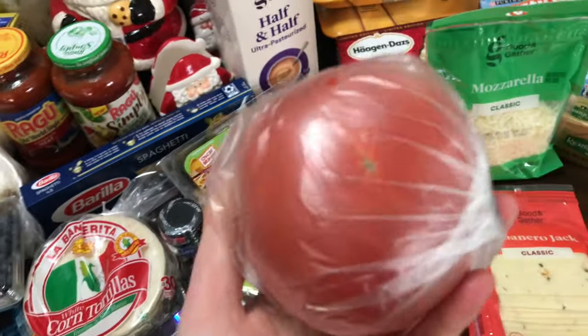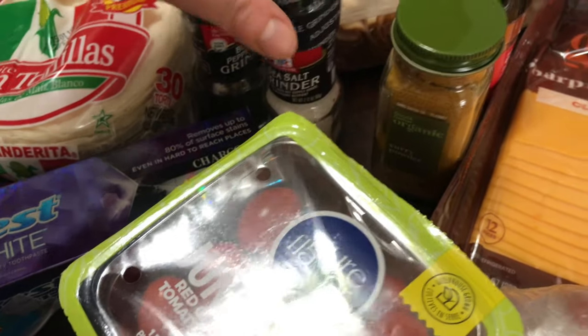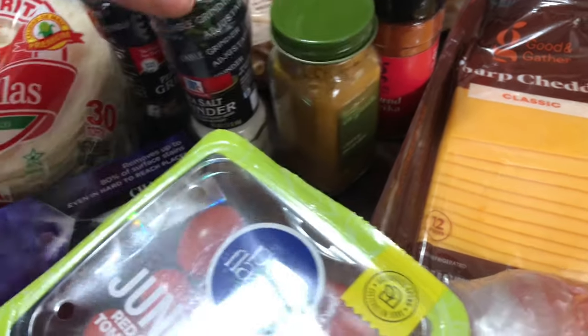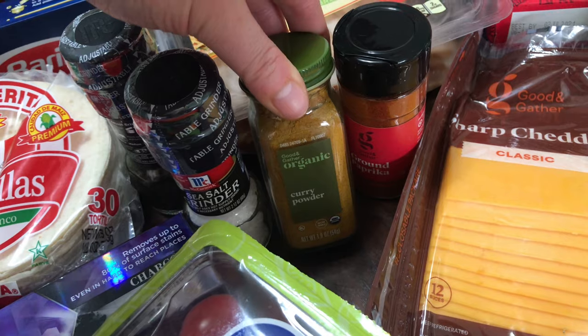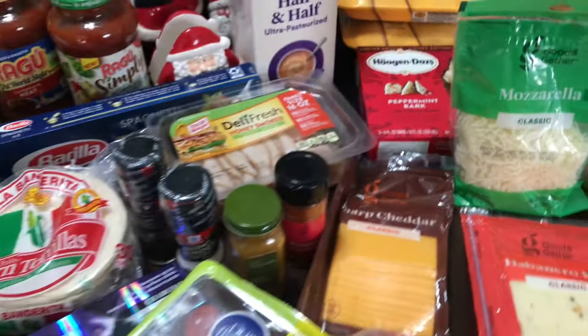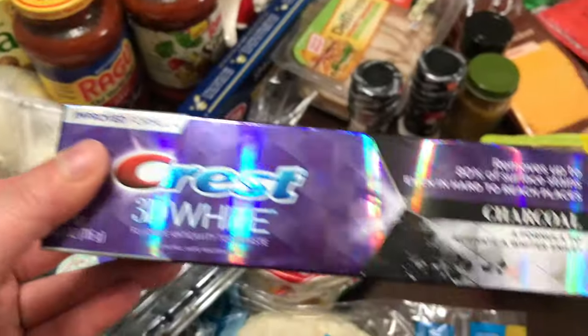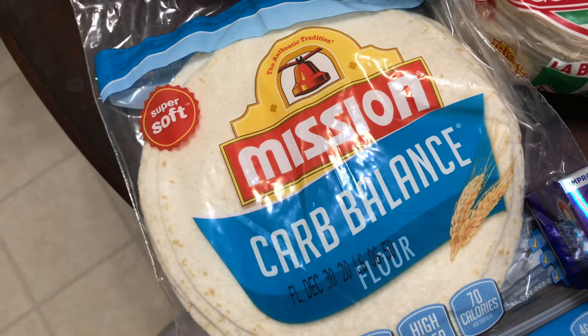I got a big tomato — not mad about it — and some grape tomatoes for salads. I also got salt and pepper grinders because we were out. I really wanted the Himalayan salt one. Then curry powder — we haven't had it the entire time we've lived here — I make a really nice curry sauce with rice and chicken, and I think that's why I bought the mozzarella too. And paprika, because we're out of that and I use it a lot.